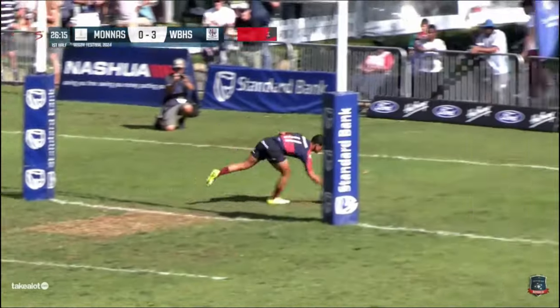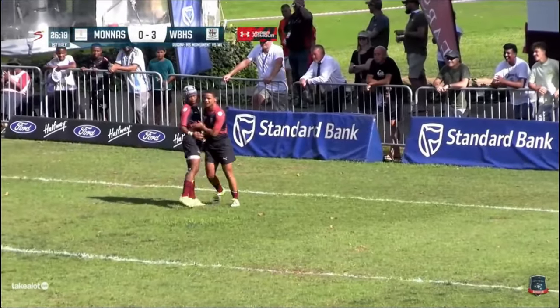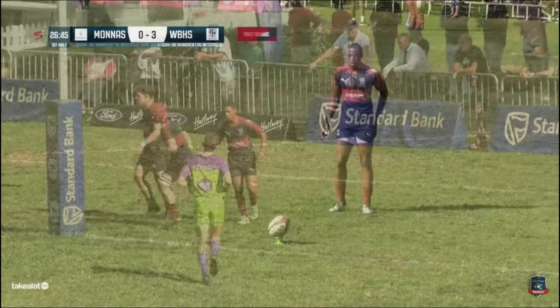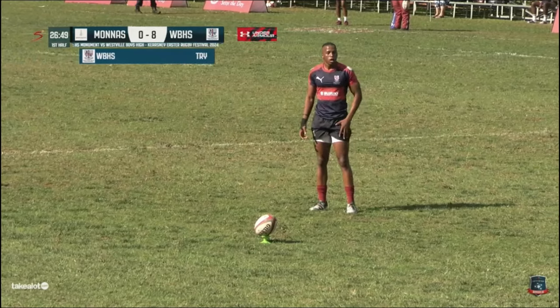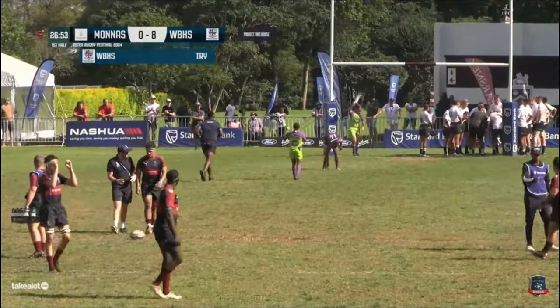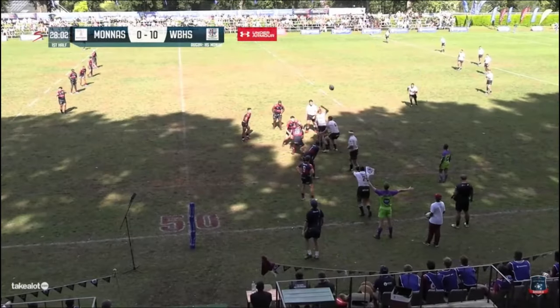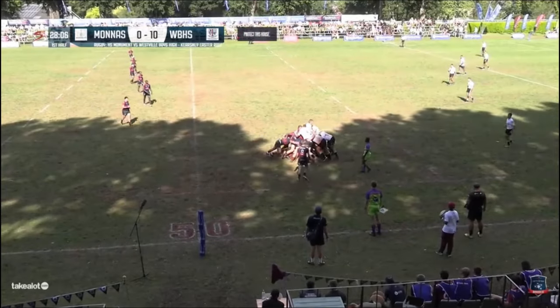Afrikaner! The crowd on their feet and Westville turn it into a seven-pointer! This is an enormous turnaround in the game.